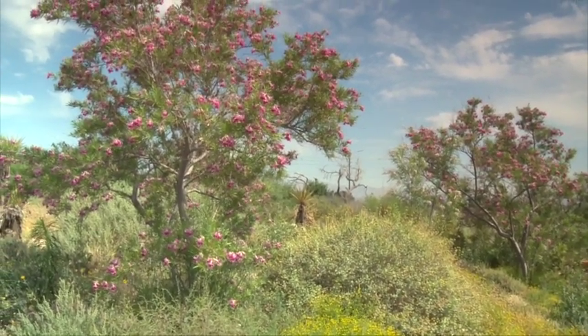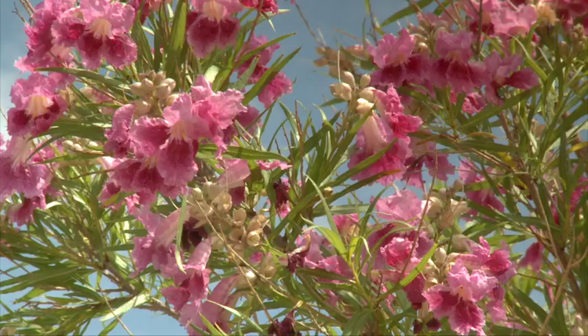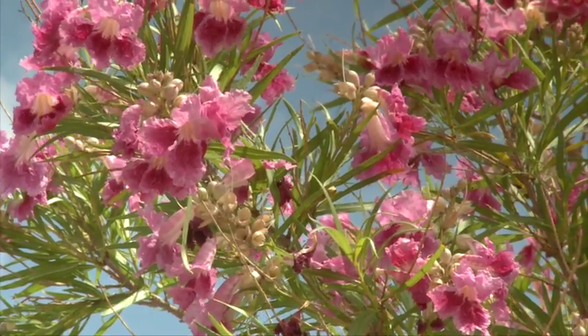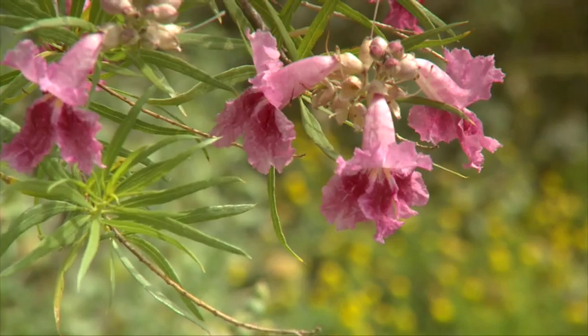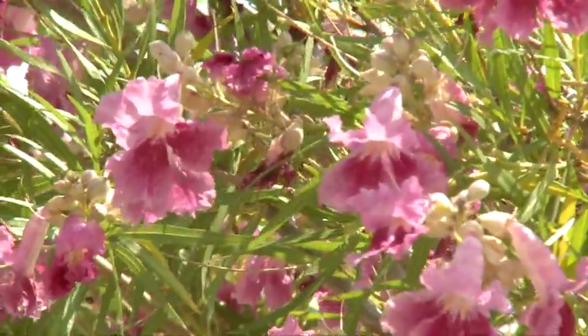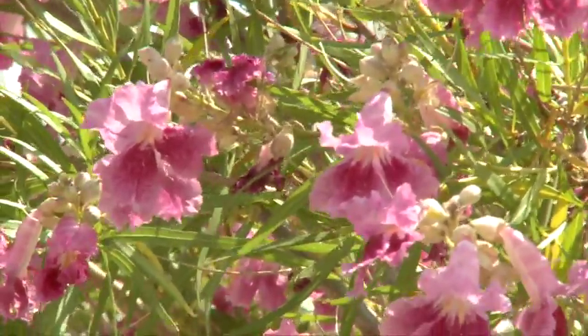Beginning with a franchise quarterback for your landscape that stands tall, has a lot of arms, and is a bit of a showboat — for trees, the desert willow is a great performer. It's going to be multi-branched, it takes full sun exposures, and it blooms pretty much throughout the entire warm months of the year. It's a great performer.